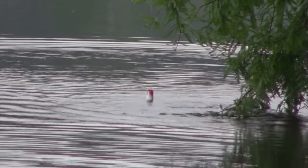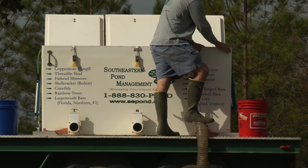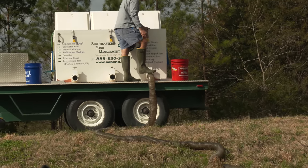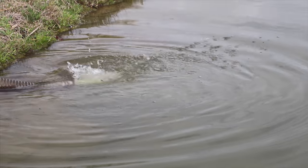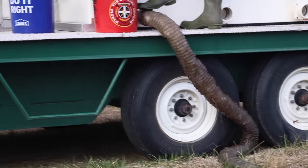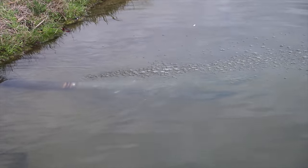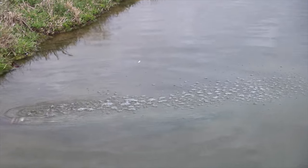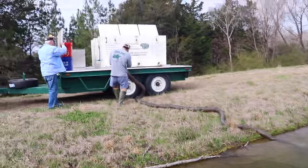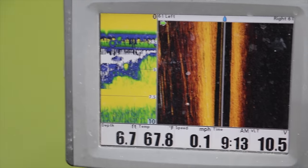Another key thing is you always want to have a lot of structure and cover in ponds so these little baitfish can survive. If you have a bowl-shaped pond with nowhere for them to hide, the shad probably wouldn't even make it a month. But in this lake with all the trees, no problems. The whole stocking process takes about five minutes. And this is what a depth finder looks like whenever you have a big cloud of shad right up under the boat.